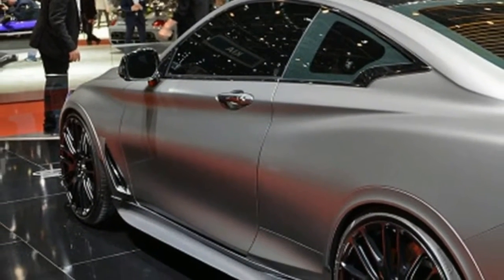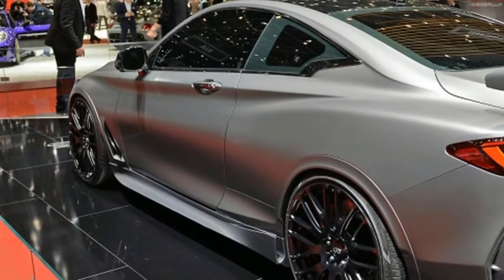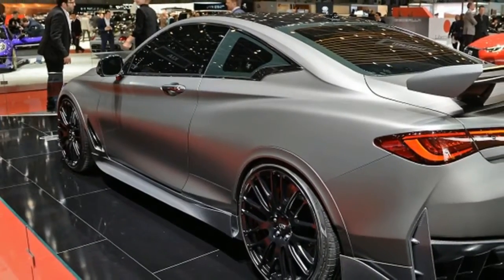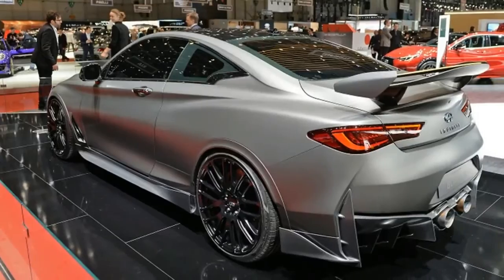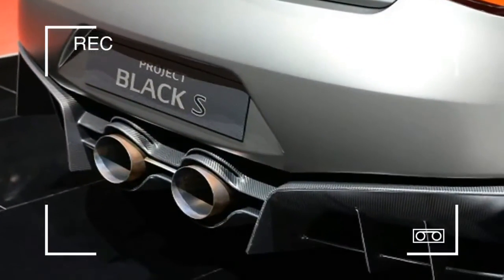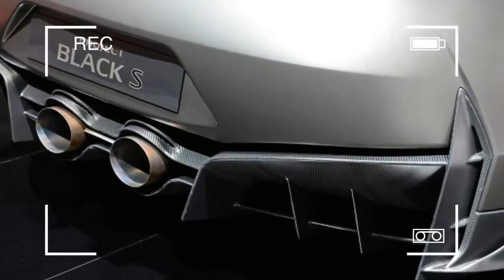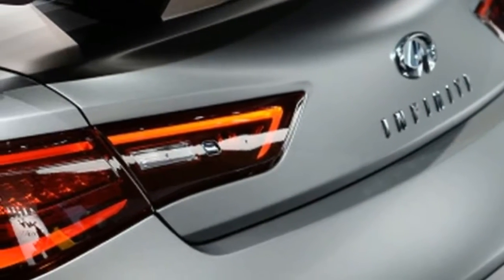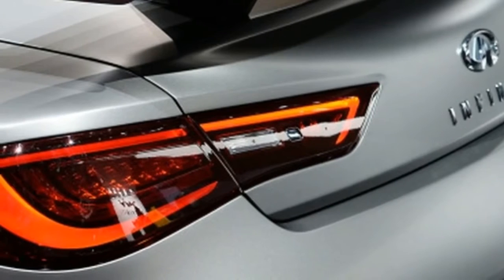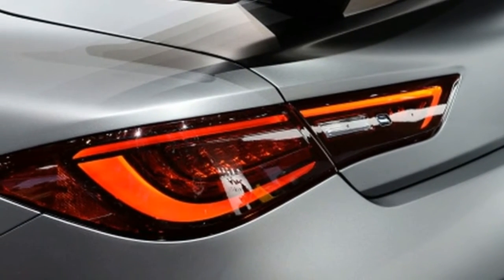The two motors on this car don't go where everyone else puts them. The traction motor-generator mounts to the end of the transmission, powering the rear wheels directly. The other motor-generator attaches to the turbocharger, helping spool it up instantly to eliminate turbo lag at low engine speeds. Then at higher revs, when the exhaust is barging through the turbine at full whack anyway, it works as a generator by siphoning off a bit of electricity and sending it to the battery.